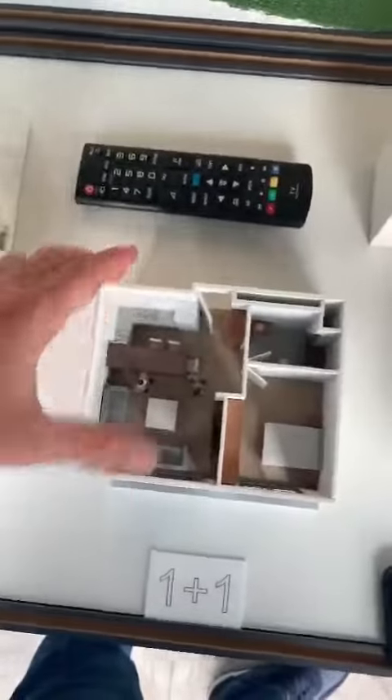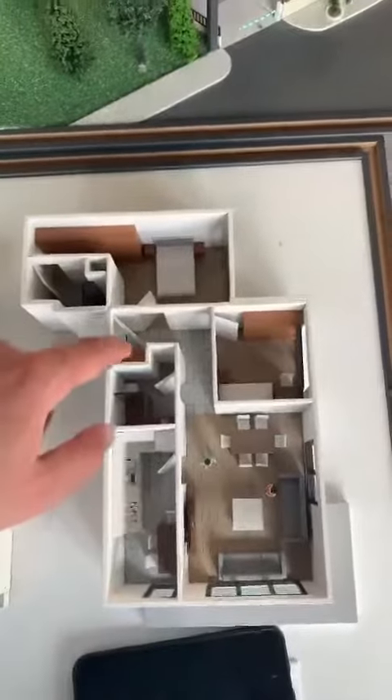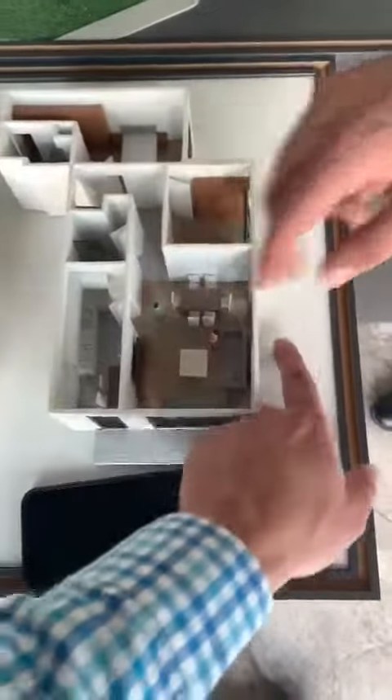Okay, great. It's quite simple here — the entrance, the kitchen, kitchenette, and for the 2+1, we have a cabinet here, then we enter the first room. Yeah, this is the living room. This is with balcony. With balcony, exactly. And this one is the balcony.